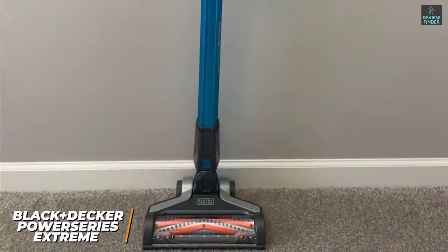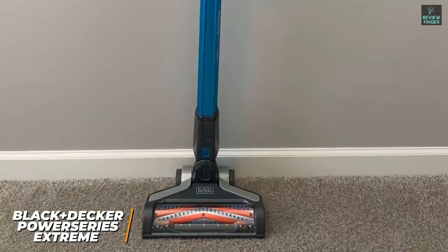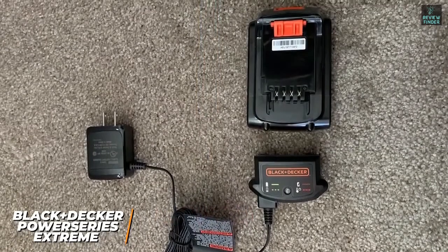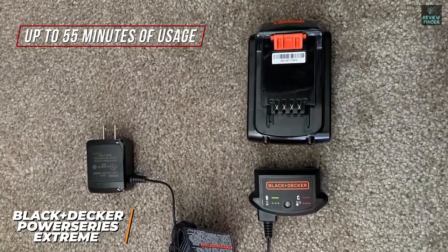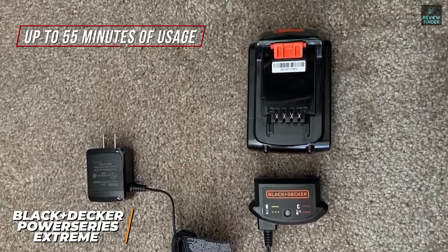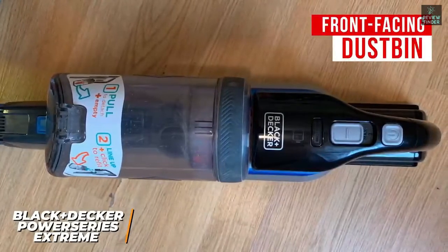Like most cordless vacuums, it comes with a compact and lightweight design, and you can use it either as a stick vacuum or a handheld option for cleaning tighter spaces. It uses a removable 20-volt lithium battery for power that lasts for up to 55 minutes on lower settings, which should be enough to clean smaller to medium-sized spaces, and the battery can be swapped with other Black & Decker tools to extend the runtime. I like that it has a front-facing dustbin, so you can easily clean underneath furniture and empty the bin when needed.